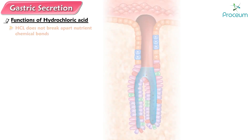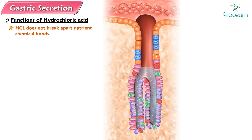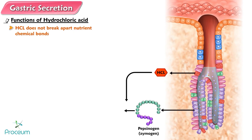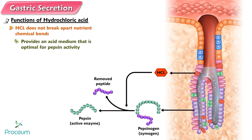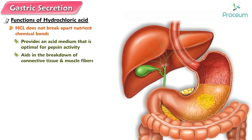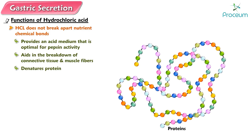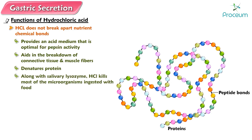Functions of hydrochloric acid. Although hydrochloric acid does not actually digest anything — that is, it does not break apart nutrient chemical bonds — it performs specific functions that aid digestion. Hydrochloric acid activates the enzyme precursor pepsinogen to an active enzyme, pepsin, and provides an acid medium that is optimal for pepsin activity. It aids in the breakdown of connective tissue and muscle fibers, reducing large food particles into smaller particles. It denatures protein — that is, it uncoils proteins from their highly folded final form, thus exposing more of the peptide bonds for enzymatic attack. Along with salivary lysozyme, hydrochloric acid kills most of the microorganisms ingested with food, although some do escape and continue to grow and multiply in the large intestine.